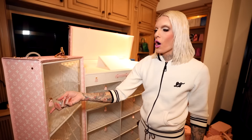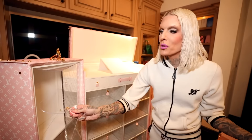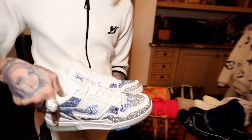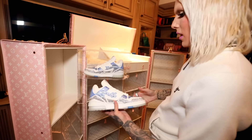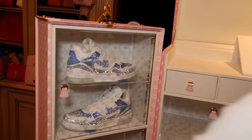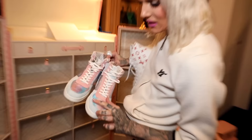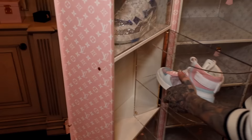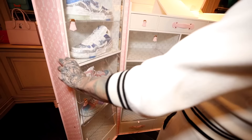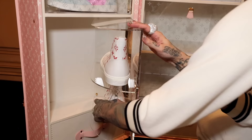It's only right that we christen the shoe trunk and put some shoes in here. I grabbed some of my favorite Louis shoes. These Swarovski ones are probably one of my favorite pairs I own — I've only worn them once, in the house. Look at that crazy prism! Any shoe with a dirty sole I'm not putting in here — absolutely not. I have to make sure the laces are good. Literal piece of art — this is going in the Jeffree Star museum one day.